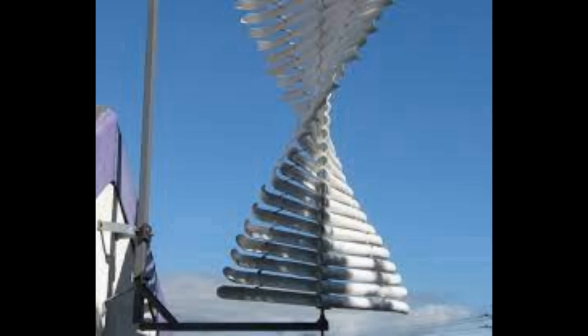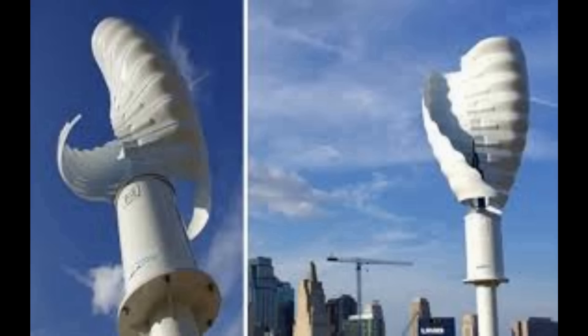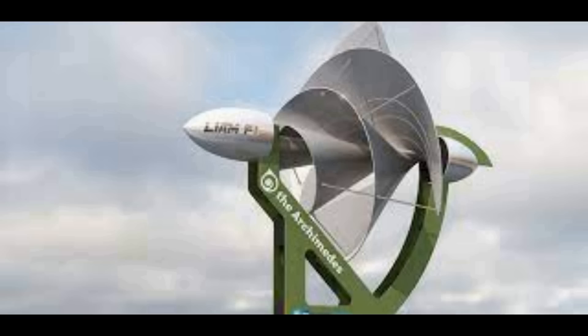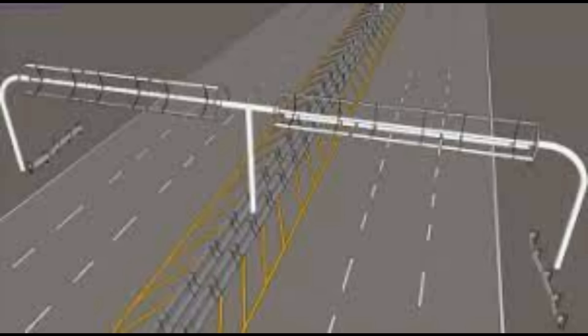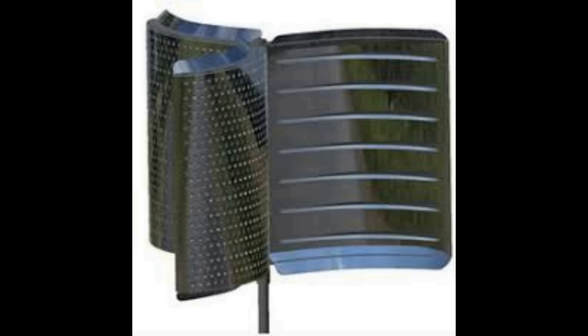The final challenge is aesthetics and public perception. Although the unique designs of VAWTs can be appealing, some folks find them less appealing than the conventional HAWT with its familiar three-blade design. Public perception and aesthetics can seriously impact the widespread acceptance of new technology like VAWTs. But generally, VAWTs are a promising avenue for harnessing wind energy with distinct advantages — however, more work is required.